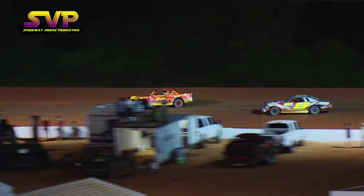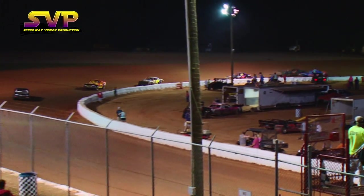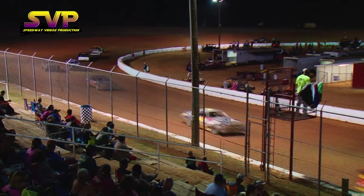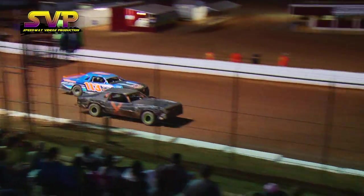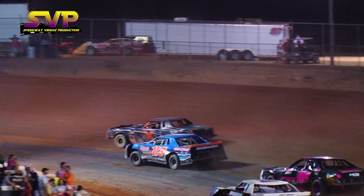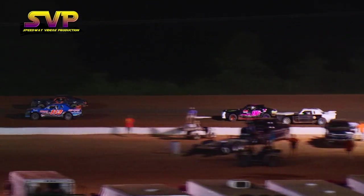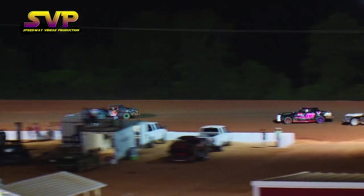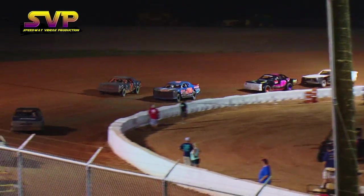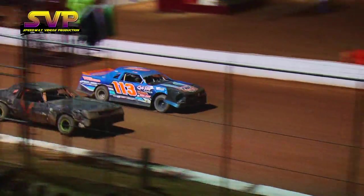That's going to be for the fourth spot. Ridge McCoy looking to get by as well. Cummings is able to gather that X car back in. He's going to lose the fourth position. It appears he'll hold off Ridge McCoy — not quite so fast as Ridge powers back. The 113, a young gun, holding his own against one of the best in the business, Terry Cummings.